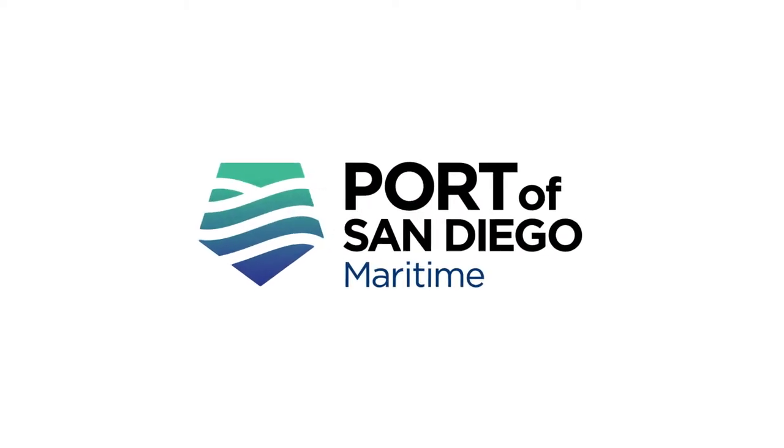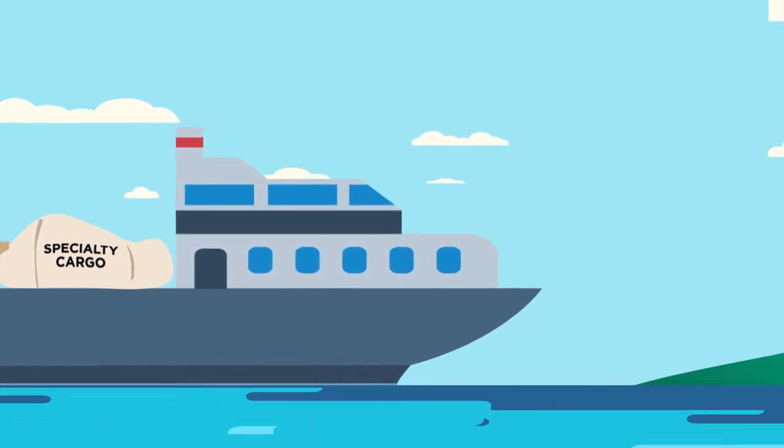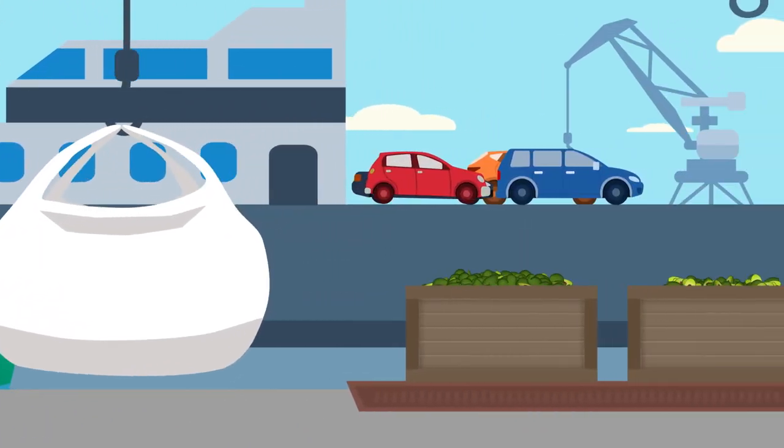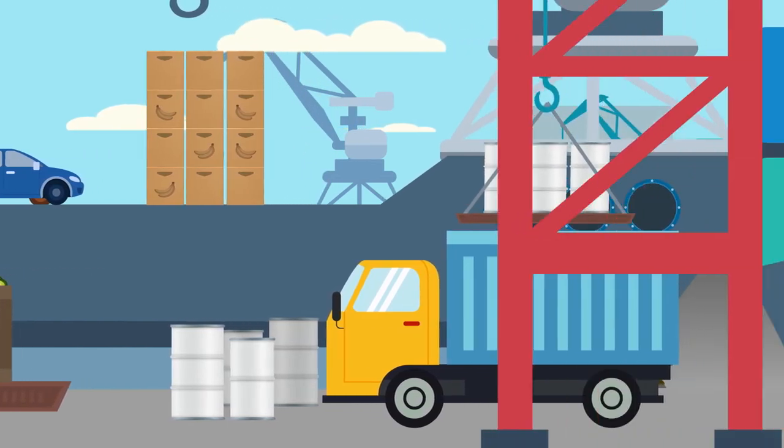Specialty cargo isn't typical cargo. Good thing the Port of San Diego isn't your typical port. We make moving complex cargo easy. Whether it's avocados, bananas, or other perishable goods, we keep it fresh.